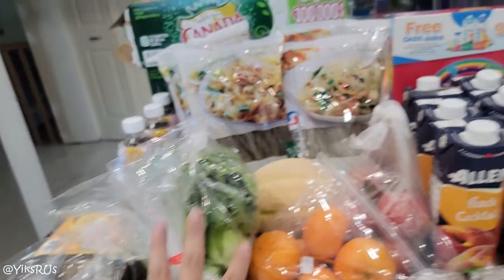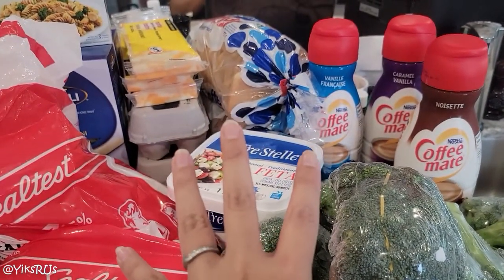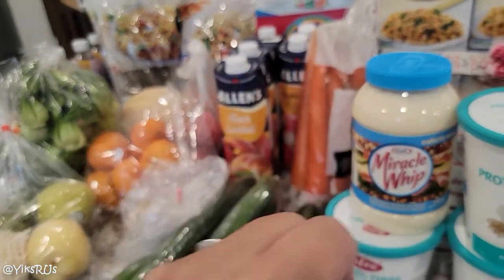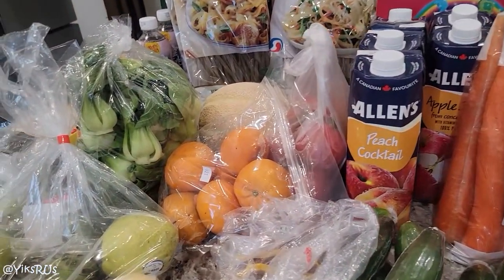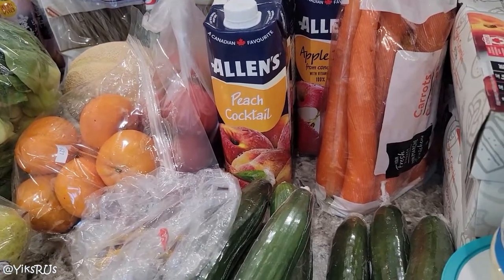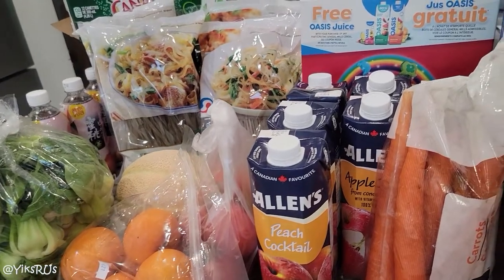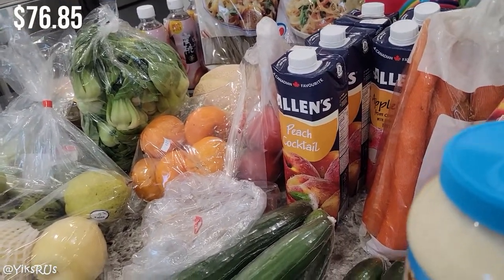In total, we went to four different places: T&T, Walmart, Food Basic, and No Frills. We did go to four different places, which is actually quite rare for us. I typically like to keep it to only two places, but the deals worked out really well and it was just a lot of fun. So first off, this is the haul from T&T. At T&T, we spent $76.85.